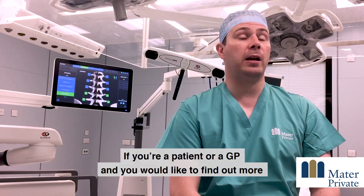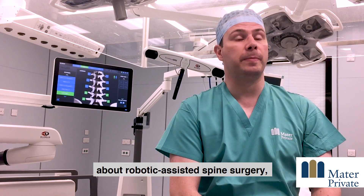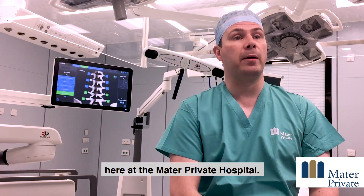If you're a patient or a GP and you would like to find out more about robotic assisted spine surgery, feel free to contact the spine service here at the Mater Private Hospital.